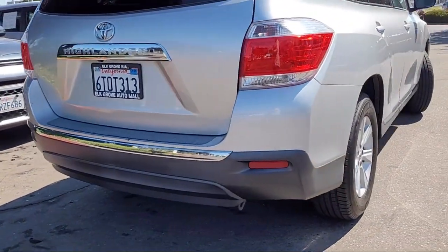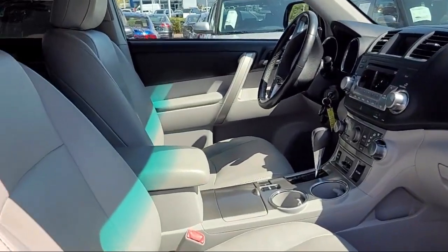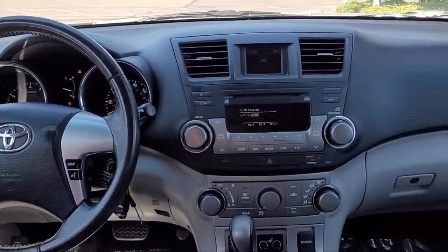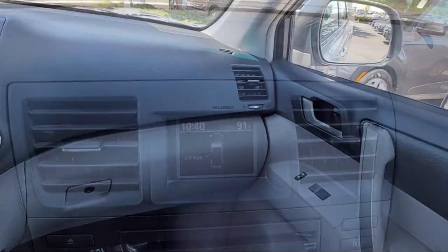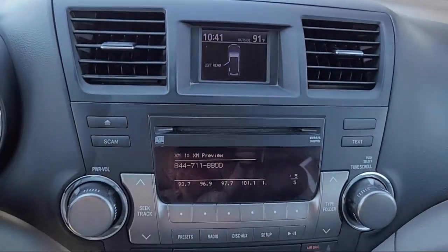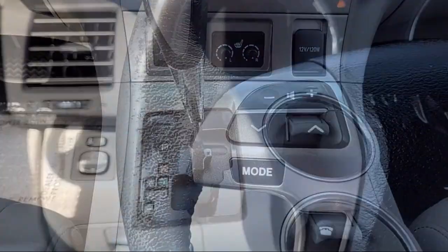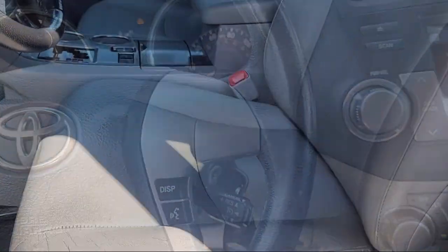Elk Grove Kia is a family owned and operated dealership dedicated to excellence in customer service, and we focus on treating all of our customers like family. Our friendly and knowledgeable staff is here to help you find the car that's just right for you and priced to fit your budget. We have some of the best lease and financing options available anywhere, so regardless of what your financial situation is, you can rest assured that our team is standing by to find a plan tailored to your needs.